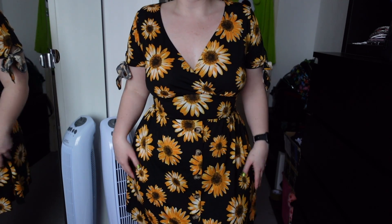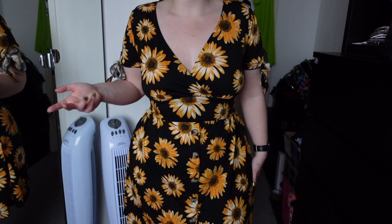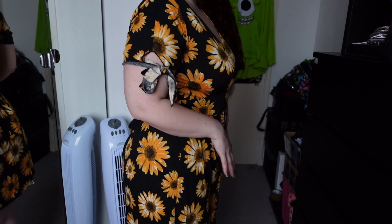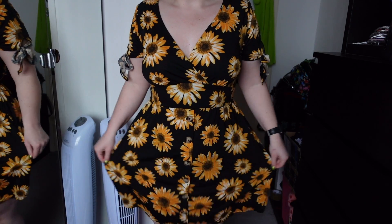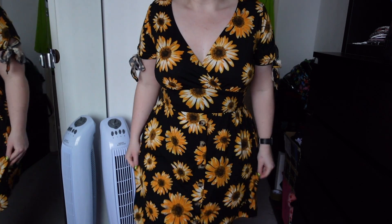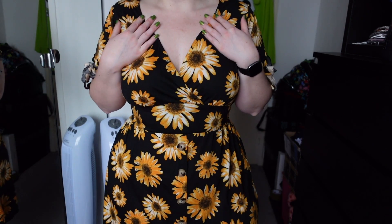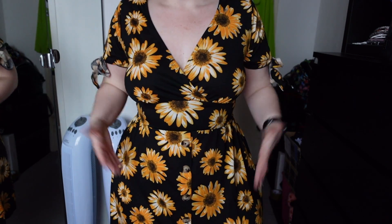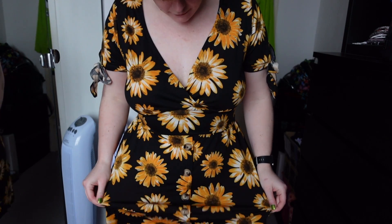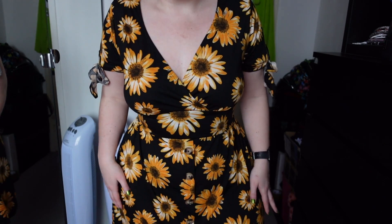I really like skater dresses — I used to live in them when I was younger. If you're more conscious of your stomach area, this just hides it perfectly. It sits over your stomach and hips really nicely. The material is like a really nice cotton — it's not see-through at all. I absolutely love it, and for the price it's really cheap and affordable. This dress is literally perfect for spring and summer.